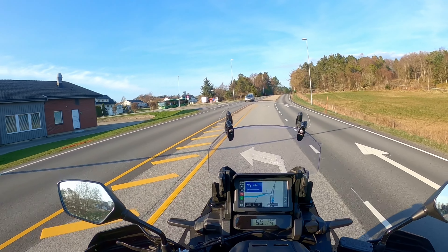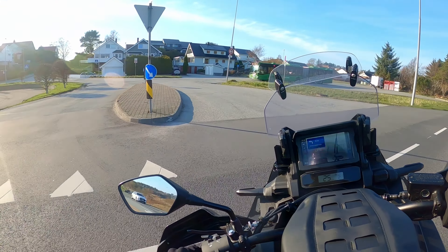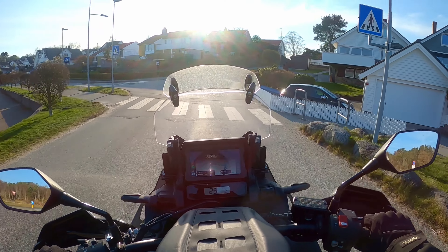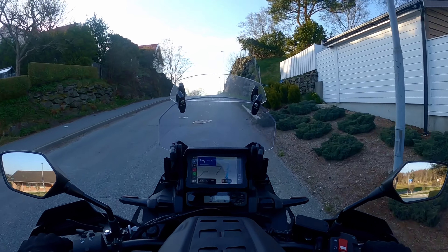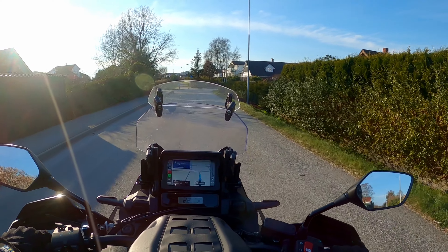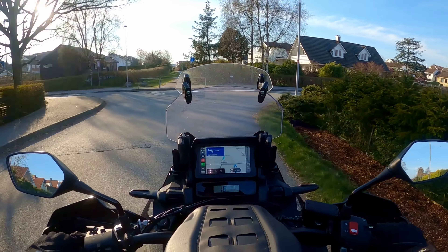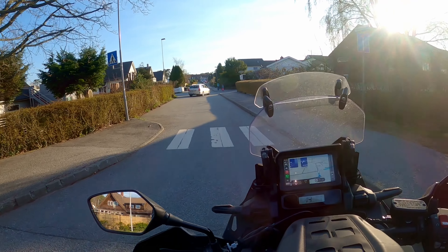As you can see, the grass is getting rather green already. That's one thing that's a bit special about Rogaland and the south-west of the country — we don't really have much cold and snow in winter, so the colours come back very quickly in spring. I'm almost where I need to go, so I'll just say — hope you enjoyed this little update from me, and see you again soon!